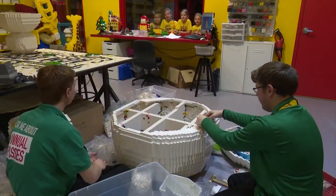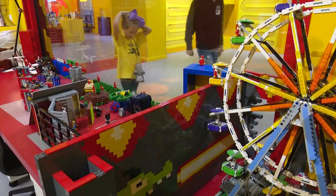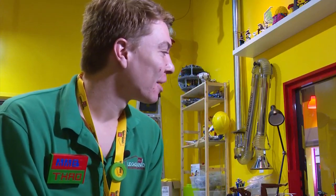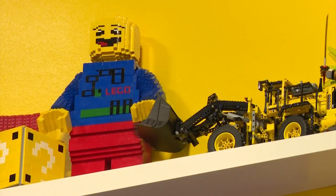And you made all of this? Pretty cool, huh? Yeah. Seeing their faces light up and interacting with them really puts a smile on my face. It's just something really special.